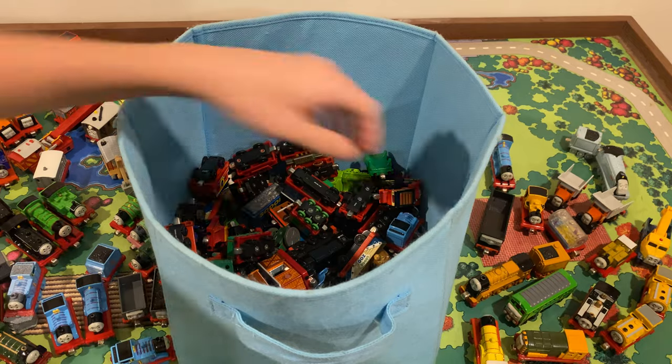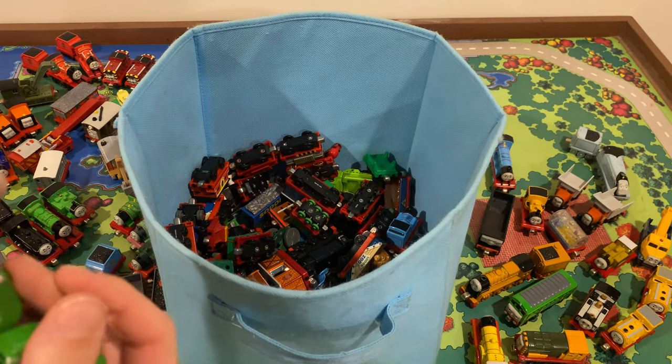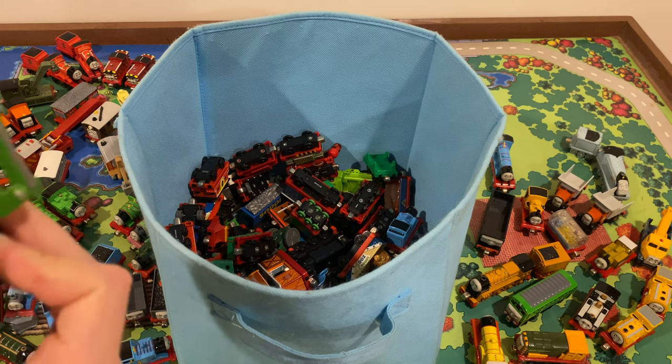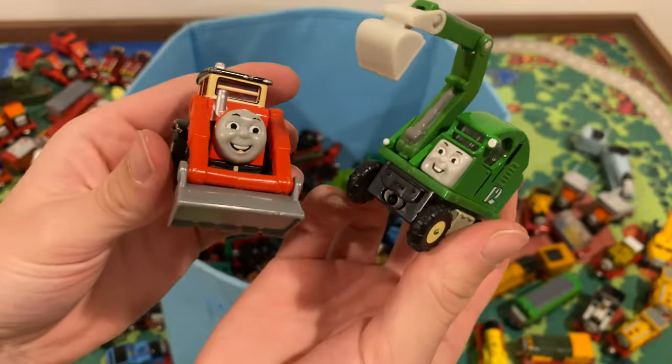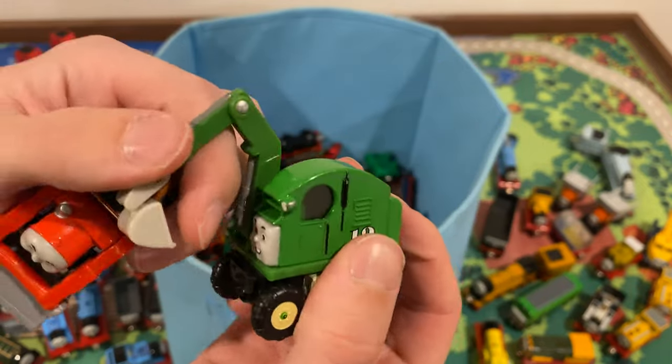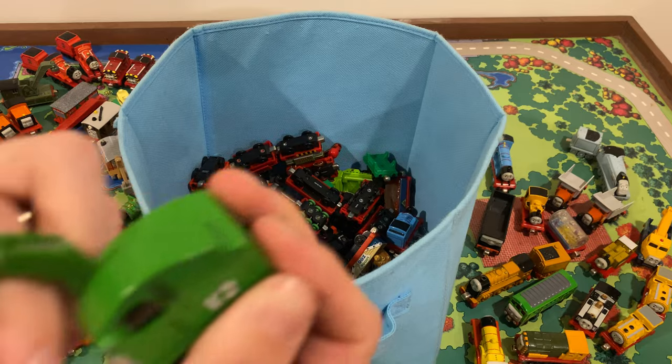Let's do another two-for-one — oh, these are so cool: Jack and Alfie! I don't have a Wooden Railway Alfie — I'm working on getting that. Jack's bucket is a bit loose, but hopefully it can stay up. Nice little guy.